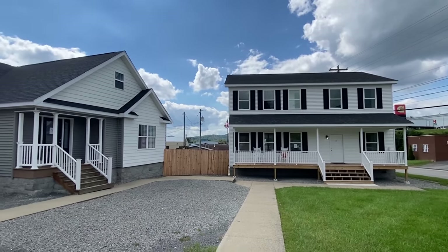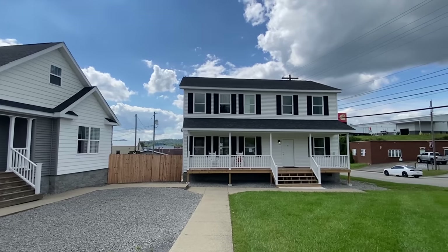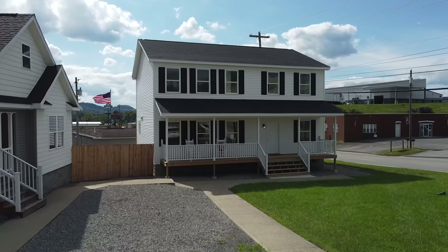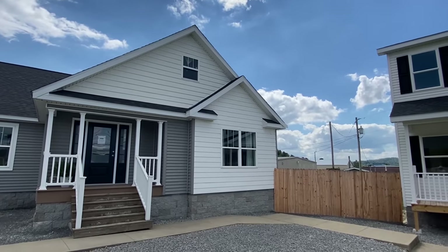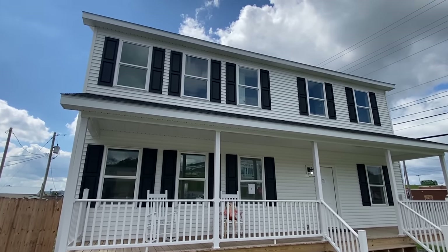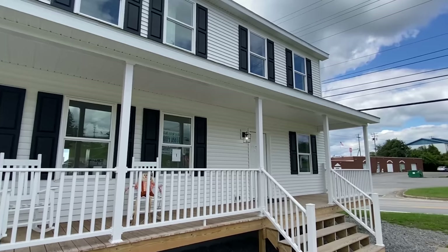Hey everyone, today we're going to be touring — which house are we touring? Both are next level, but let's tour this one. This is a brand new model. We are at Middletown Homes, one of my favorite places, and they have several locations. I came here almost two years ago and this model wasn't here then. This is the Marion, and it's two-story — we're looking at close to 2,400 square feet.